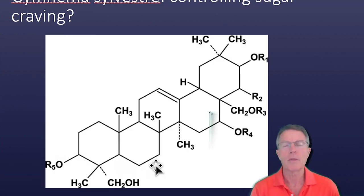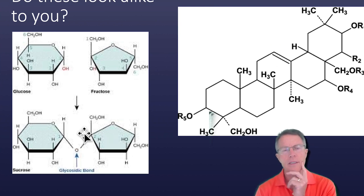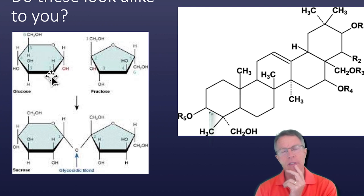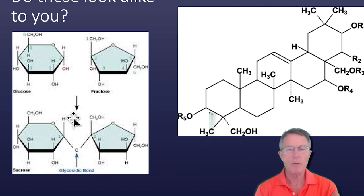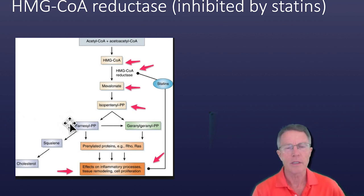Let me make a comment about the molecular structure. How does Gymnema block sugar receptors in the tongue, blood, and gut? Because molecularly, it looks like sugar. Here's what sugars look like molecularly: glucose, fructose, and sucrose. Glucose is a six-carbon ring — five carbons and an oxygen, a six-atom ring. Most of these are six-atom rings. Sucrose is glucose and fructose bound together. Maybe the receptors perceive that they look alike.